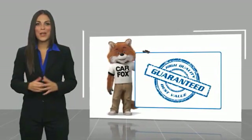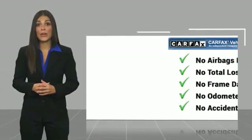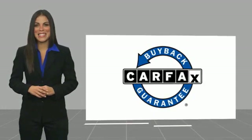Here's another high-quality vehicle with the Carfax Vehicle History Report. Be sure to find a complimentary copy of this report online, or contact the dealership. This vehicle qualifies for the Carfax buy-back guarantee. We'll be back at the CarsT.